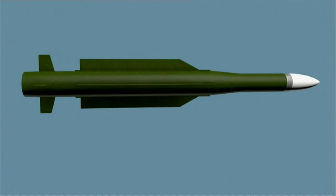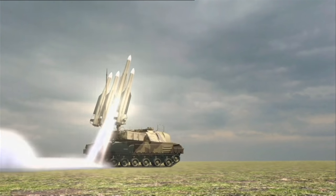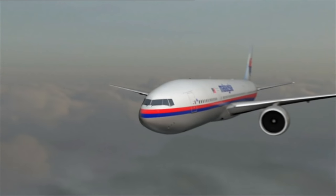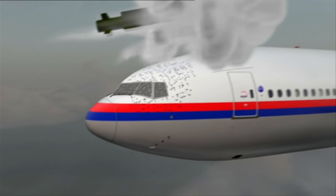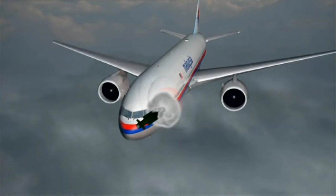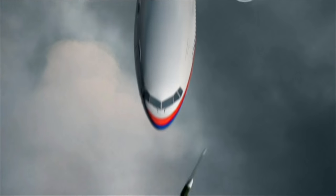The retrieved fragments and traces of paint point to a missile carrying a specific type of warhead, and launched by a BUK surface-to-air missile system. During the investigation, a number of computer simulations were conducted. These support the surface-to-air missile scenario. The detonation of a 9N314M model warhead was simulated to calculate a point of detonation.